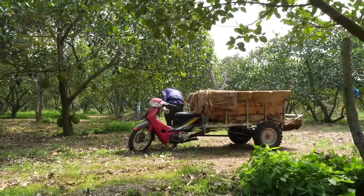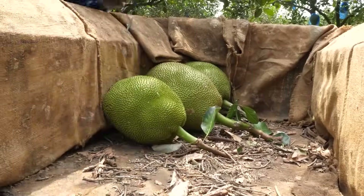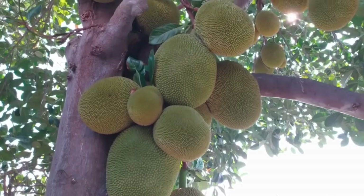Hello, everyone. Today, join Smart Farm Tech as we visit the vast jackfruit farms in Thailand. Do you know the secret to growing delicious sweet jackfruits? Let's explore Thai jackfruit orchards together and find out the answer.